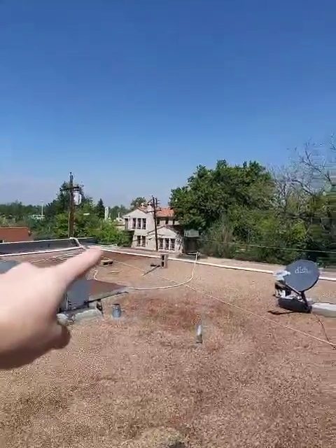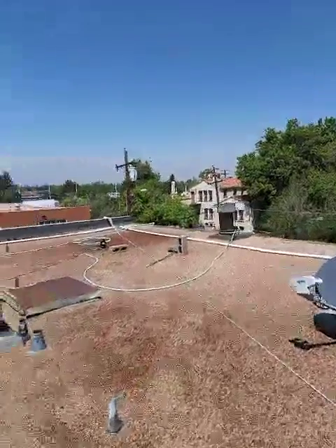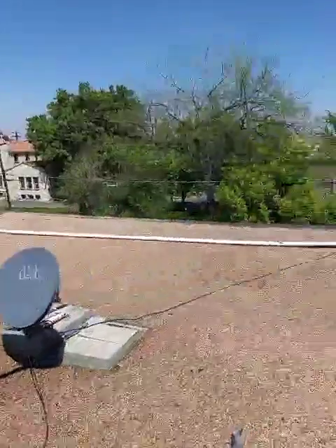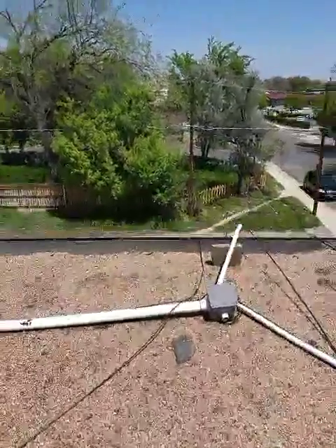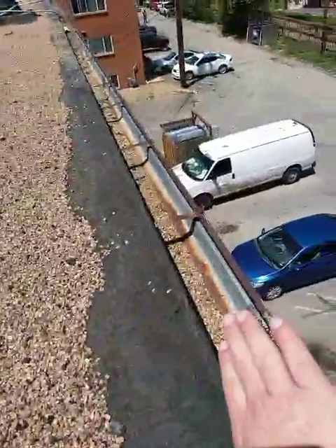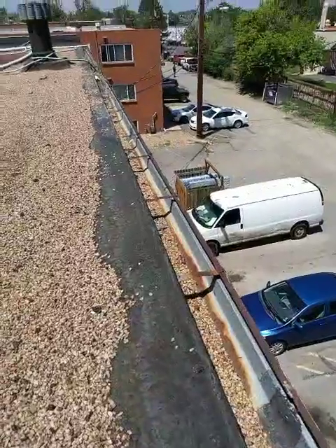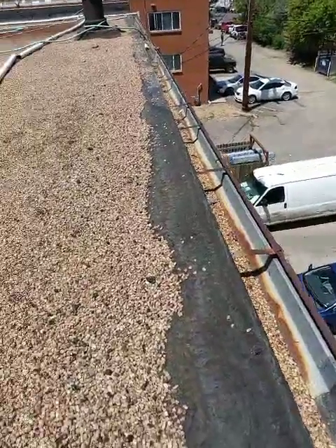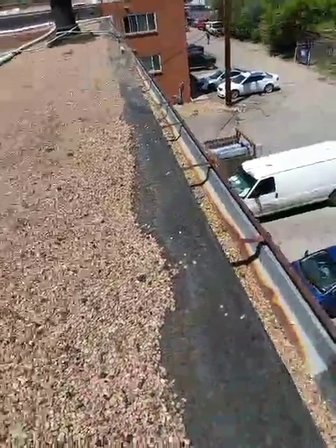From the top of the parapet wall here down to the roof it's like 10 inches. There's a piece of drip edge along this edge where the drip edge actually goes up a little bit and then down over the edge — that's called a gravel stop, and it's to keep the gravel from going over the edge.